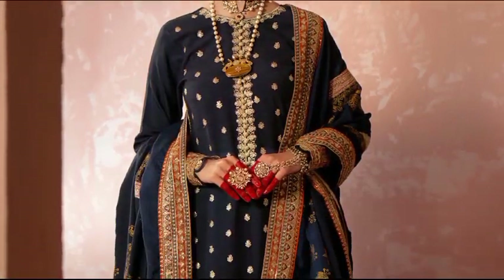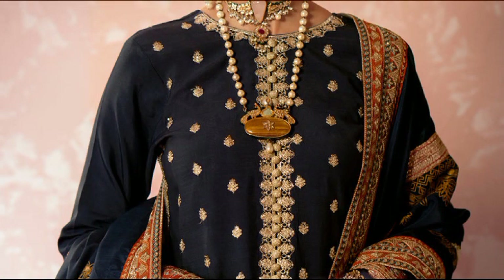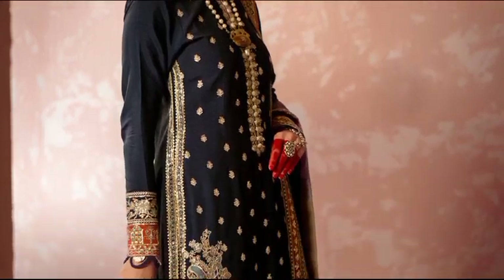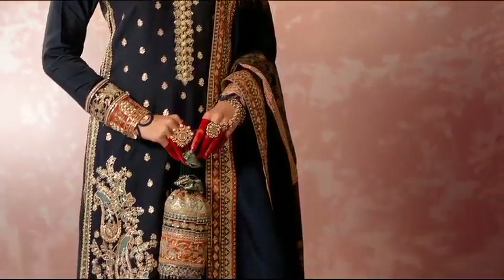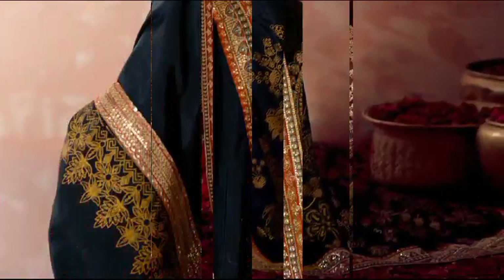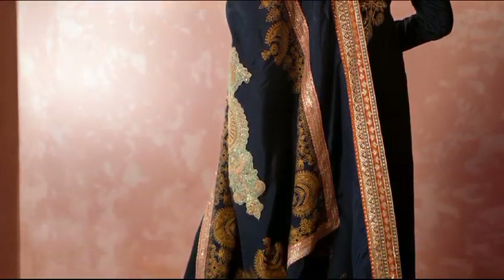Cushboo at 14,200 — a mesmerizing ensemble featuring resham embroidery and sequin embellishments on rust silk. The intricately detailed front, four daemon borders, and organza elements add sophistication, with a hand-painted rust silk shawl and a sequin embroidered dupata.